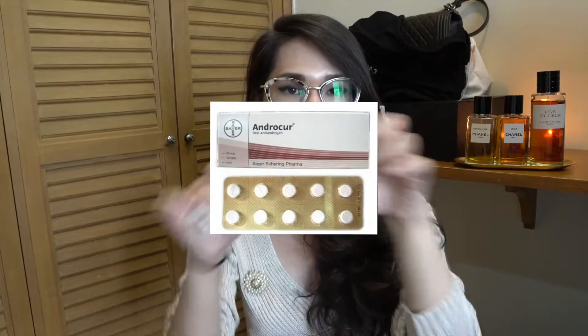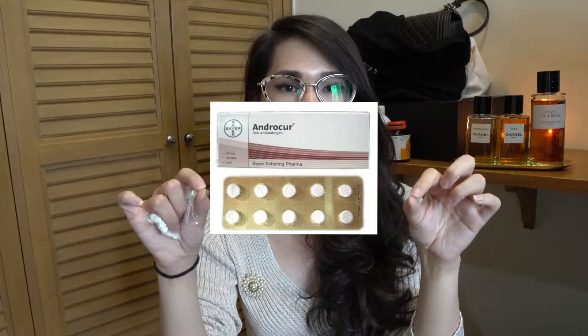The German version comes in a full foil tablet. If you're taking the Indian one, just go to the pharmacy and they will cut it down and give it to you like that.